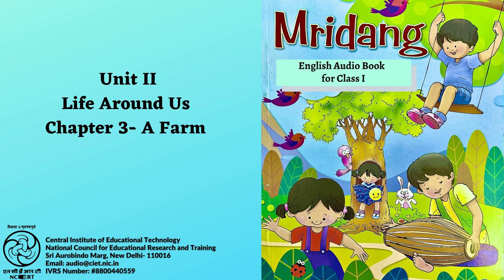Page number 81. Let us speak. A. Do you know that some animals live in the jungle? Look at the pictures and say the names. There are three pictures given here. Picture 1: Tiger. Picture 2: Lion. Picture 3: Elephant.